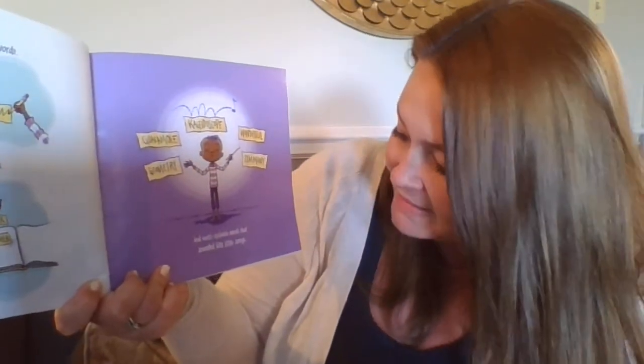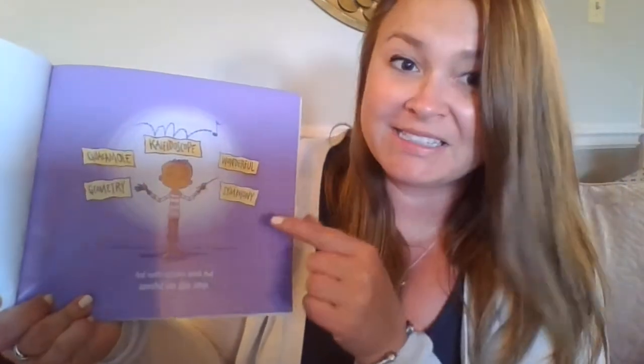Short and sweet words: spark, bloom, drift, dream. Two-syllable treats: treasure, candid, hover, glimmer. And multi-syllable words that sounded like little songs: kaleidoscope, guacamole, geometry, wonderful, symphony.